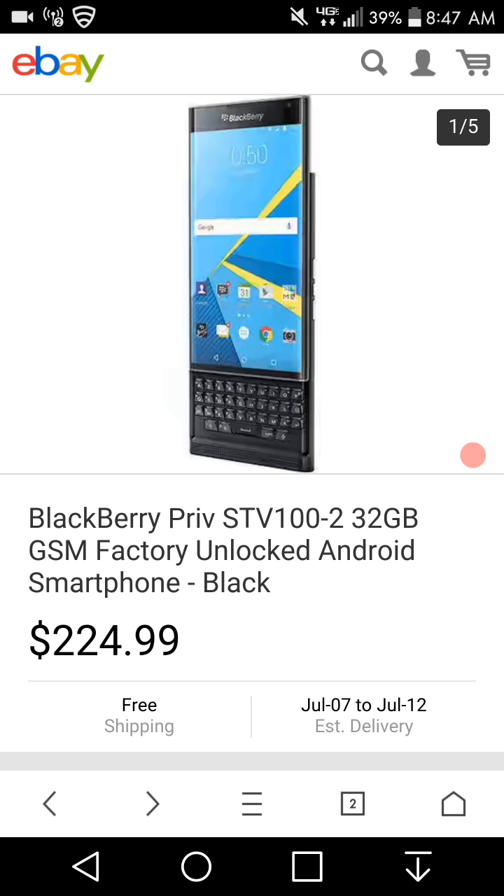The BlackBerry Priv was a nice phone. It may not have been the best thing out there, but I personally liked the design of the phone. I know the specs it had — 3 gigabytes of memory.